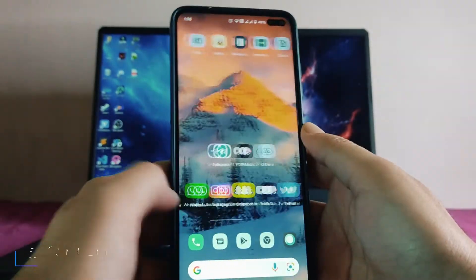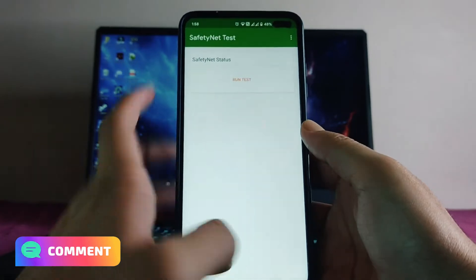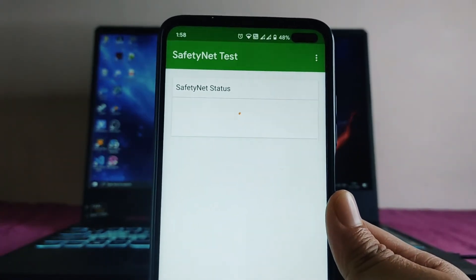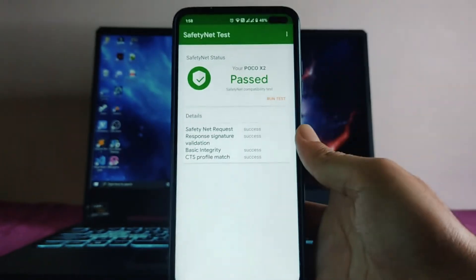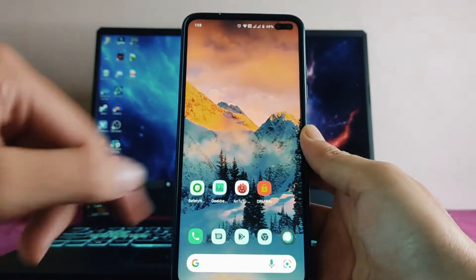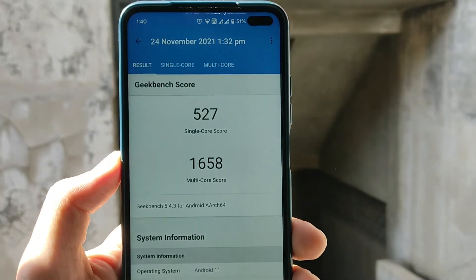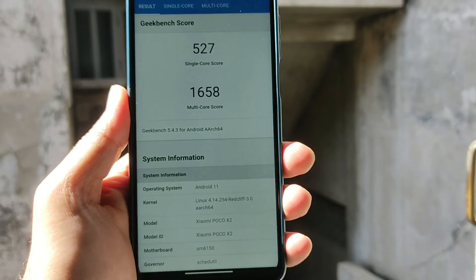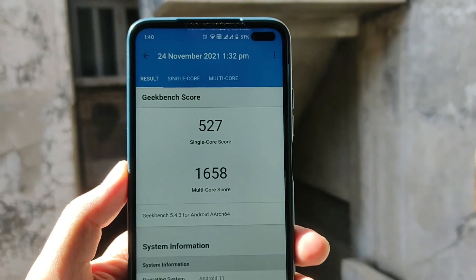The SafetyNet status has passed, and all banking apps including Google Pay are working perfectly fine. Talking about Geekbench scores, the single-core score is 527 and multi-core is 1658. The scores are good compared to Android 12.